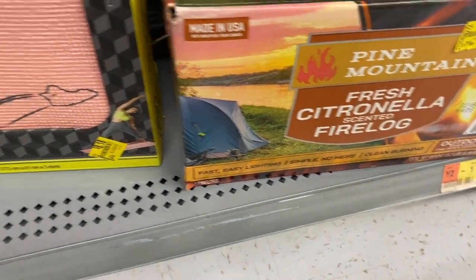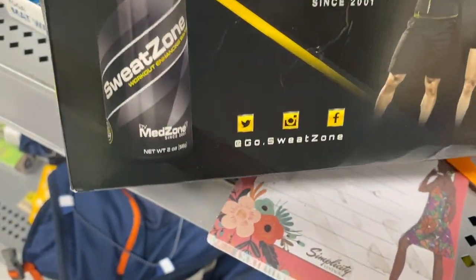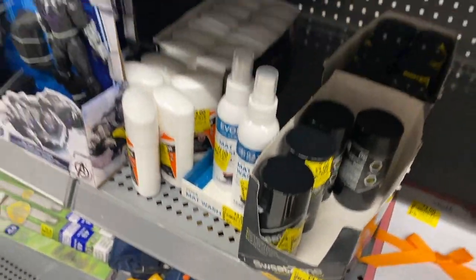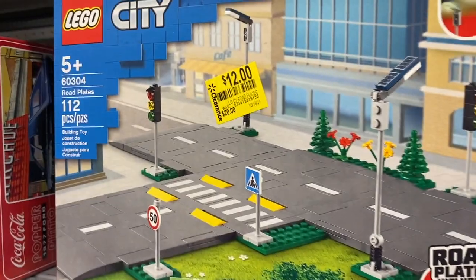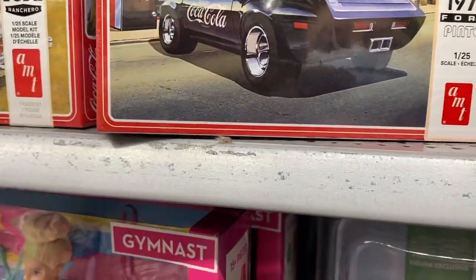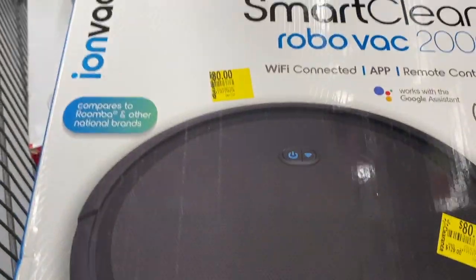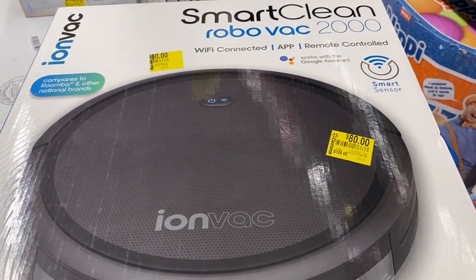Some fire logs, and here is — what is this — Net Zone? These are $3, they were $10 before. Let's keep going. Here's some labels for $12. And then they have what looks like a puzzle — oh, it's a little something else. And they have the smart vacuum for $80 — they marked it down from $99.